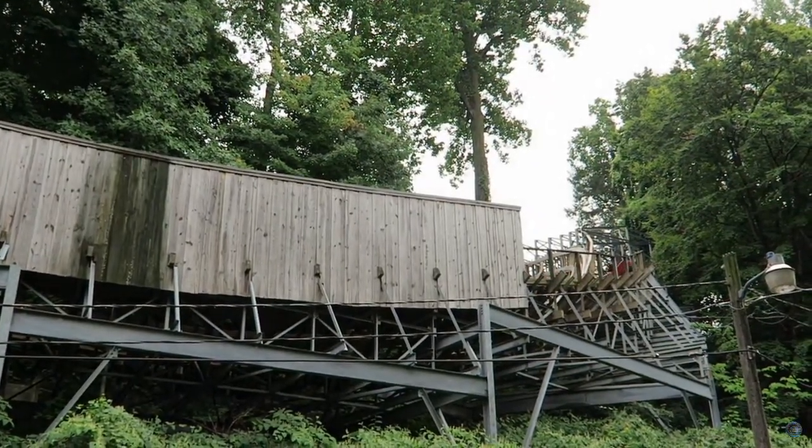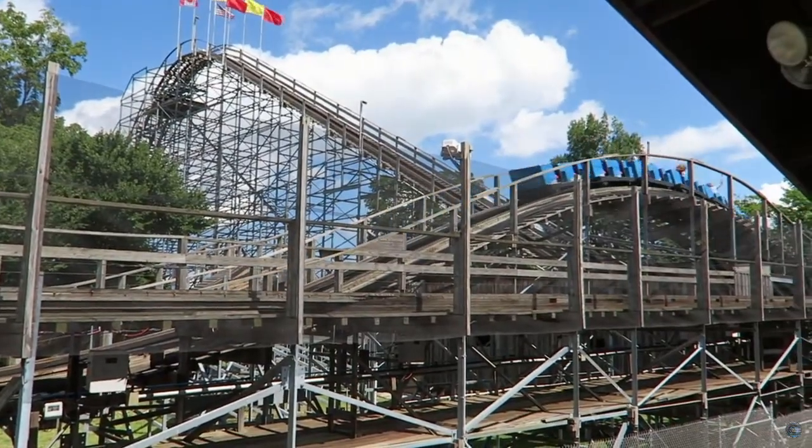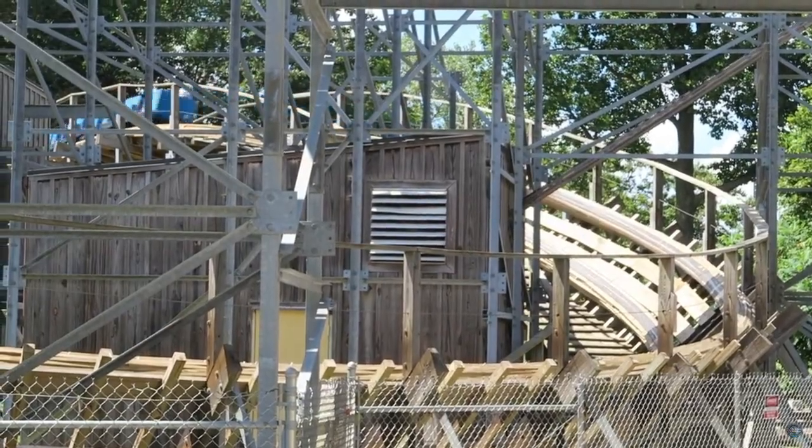Ravine Flyer 2, in my opinion, is a mini-Voyage. This thing is great. It's only 80 feet tall, but it's one of the best roller coasters. It's built by PTC, not Gravity Group.